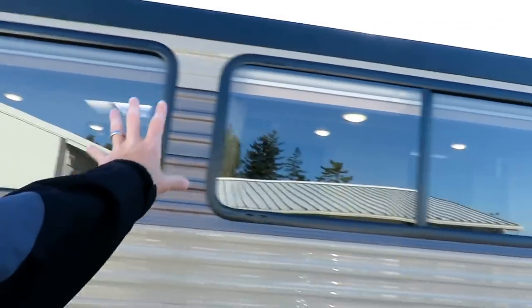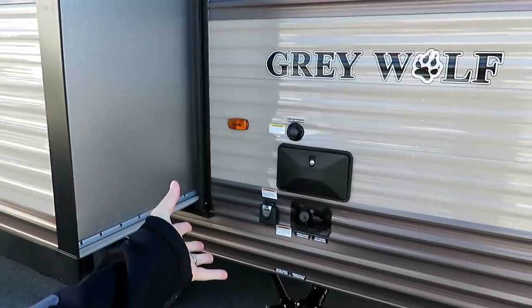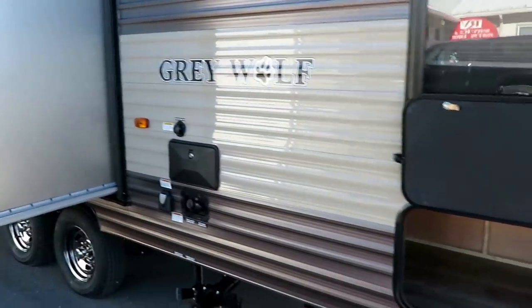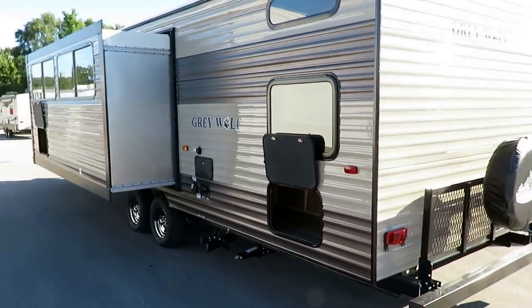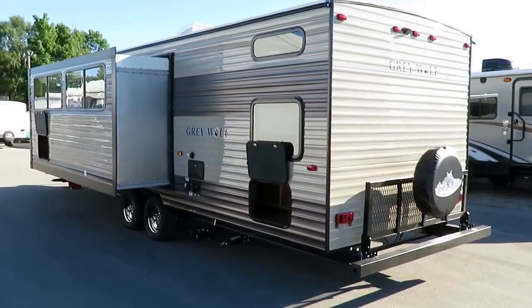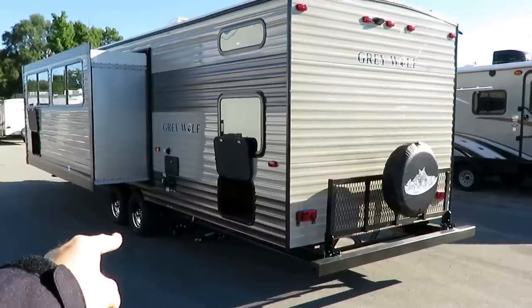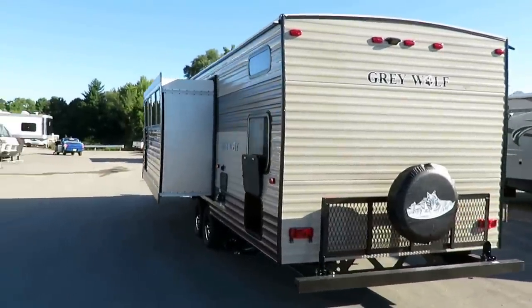Cherokee is very good at fitting the largest windows they can into their RVs, which keeps the interiors nice, bright, and light. We have an outside utility shower, a black tank flush system, and bonus storage below the bunks. So you have multiple segregated outdoor storage areas, meaning your sewer utility supplies don't mingle with your camping chairs.